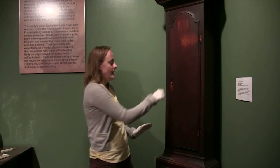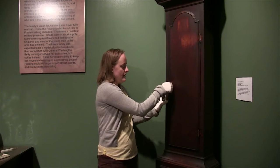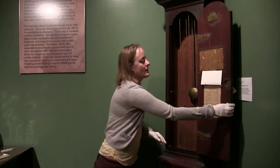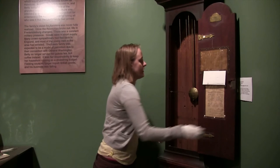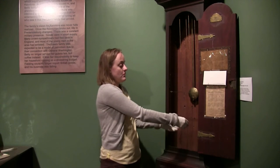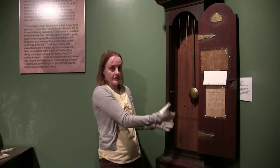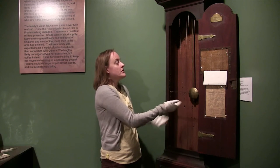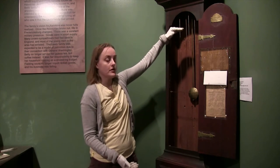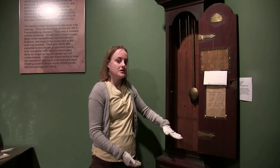The bottom part of the case opens up with a single key, and inside is where we have the pendulum and the weights. These weights are what keep the clock running for seven days. They will be pulled up to the top and then over the seven days they slowly sink down until they eventually stop.